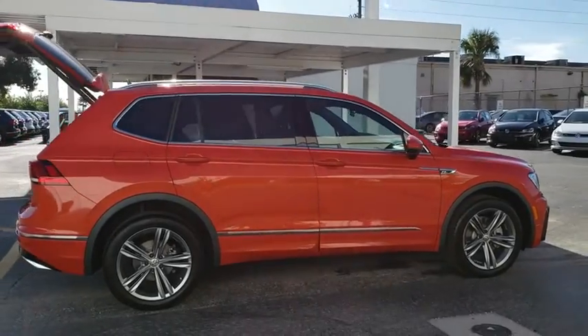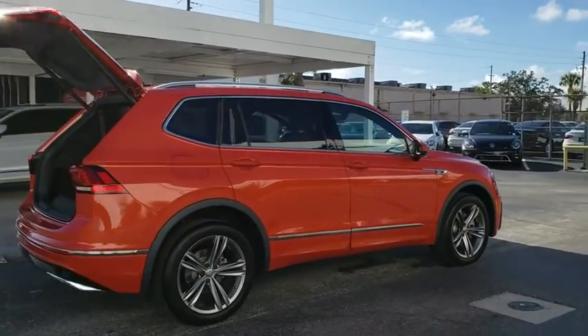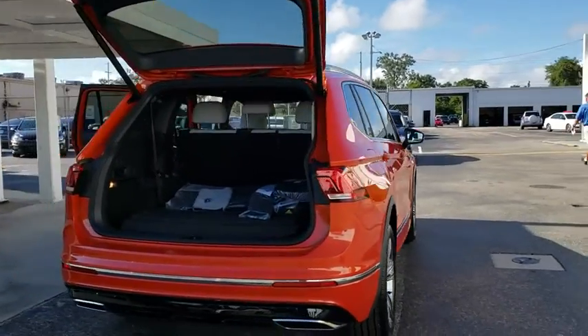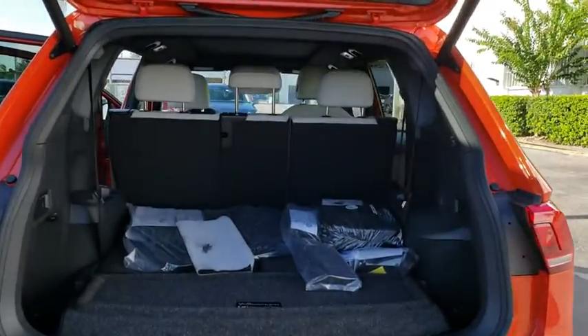Stability control. Remote engine start. Traction control. Keyless entry. Navigation system. Anti-lock braking system. Power liftgate. Steering wheel audio controls. Backup camera.